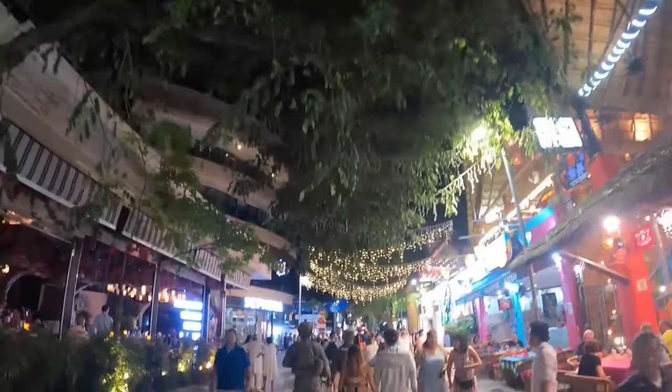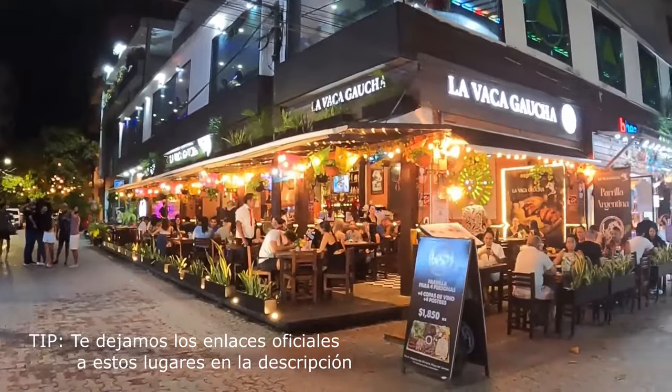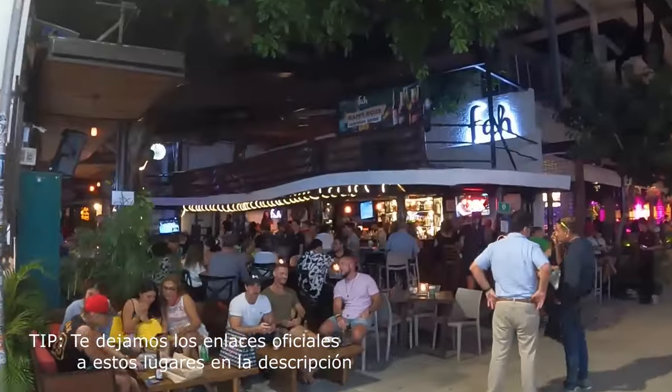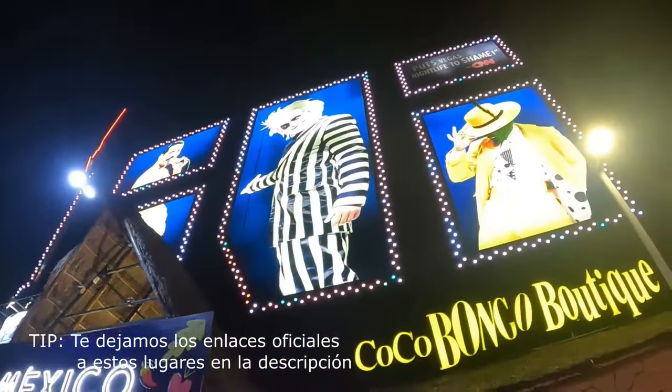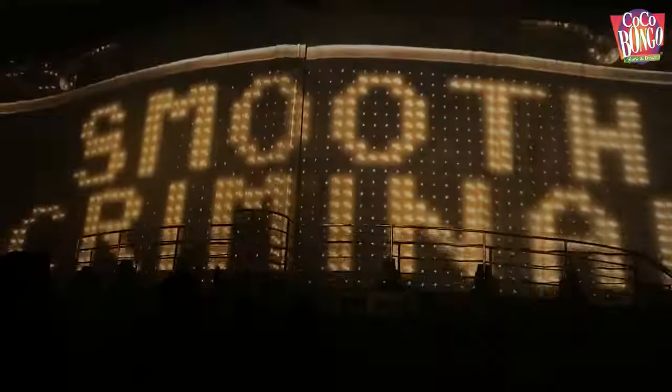Durante la noche puedes caminar por la quinta avenida, conociendo sus restaurantes, tiendas y bares. Un imperdible es Coco Bongo, Show y Disco.